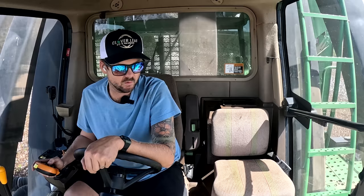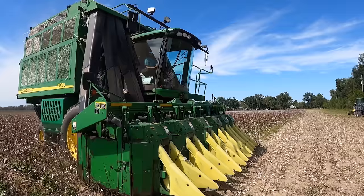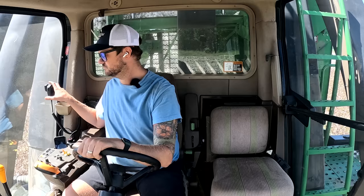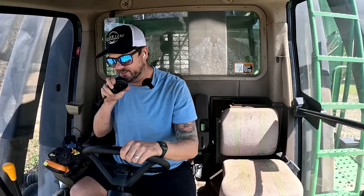A lot of people always comment 'just get a round roll picker, then one guy can do the job.' But this picker's paid for, so at the end of the day it's making us money. If we bought a round roller picker — obviously there's no way we'd buy a brand new one, we'd get a used one — but then that would be a payment every year. So we're going to run this one until it's just not economically feasible to keep repairing it.